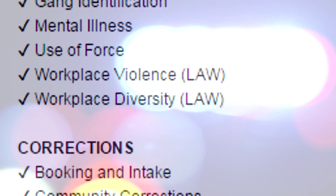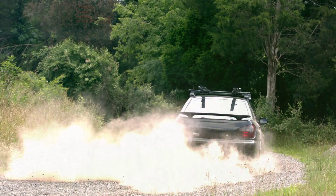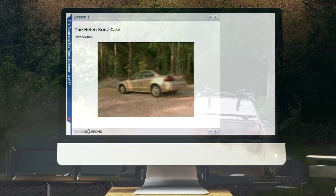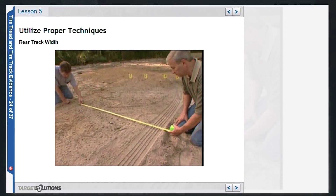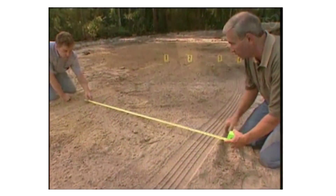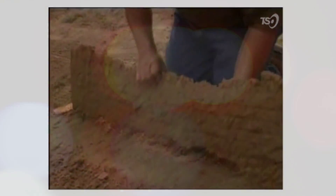Target Solutions recently launched three new courses into its online training library. The first course, Tire Tread and Tire Track Evidence, presents various aspects of tire tread evidence and the deductions that can be made at the crime scene. Special focus is placed upon utilizing proper techniques for evidence collection and how this can lead to solving crimes.